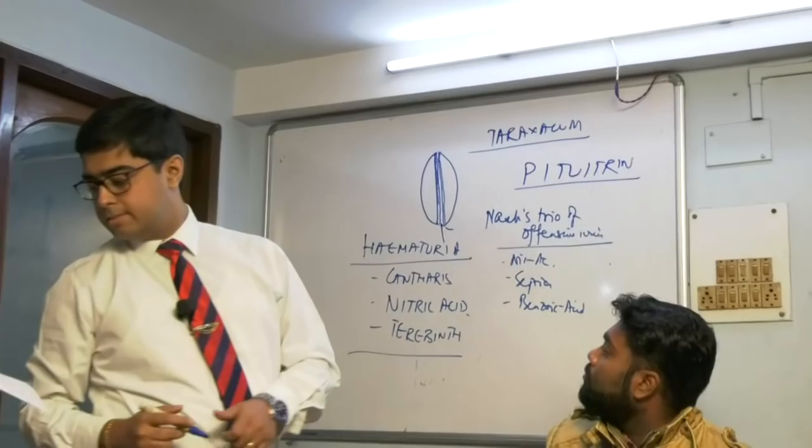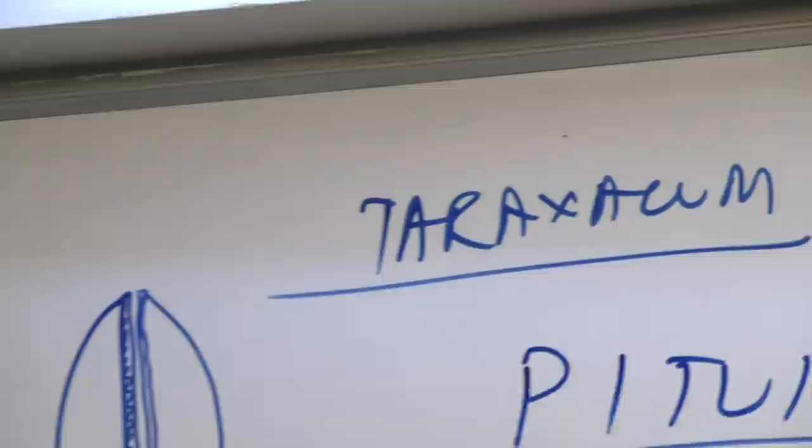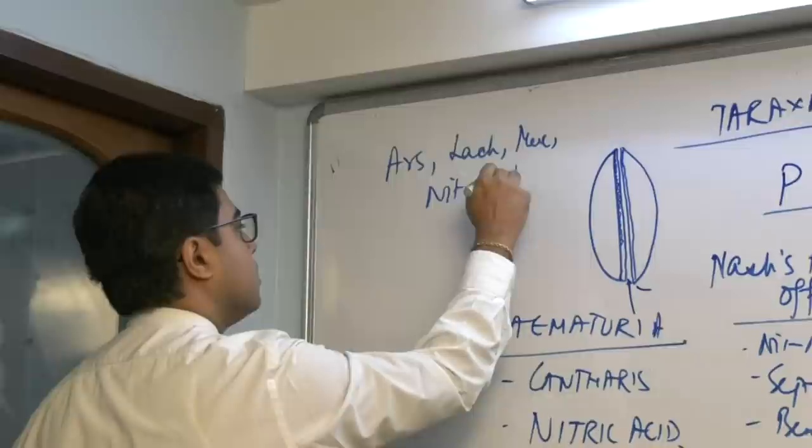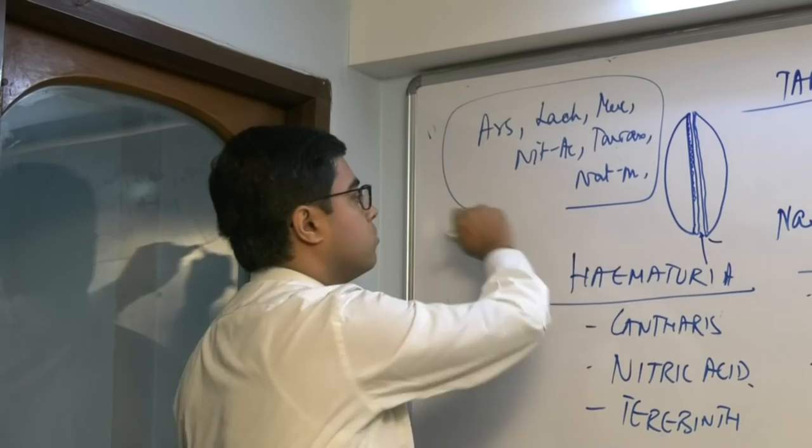Open Allen's please. The topmost medicine for mapped tongue is Taraxacum — T-A-R-A-X-A-C-U-M. We have six medicines for mapped tongue: Arsenic, Lachasis, Mercurol, Nitric Acid, Taraxacum, and Natrum Mure. Natrum Mure is also an important medicine for mapped tongue.